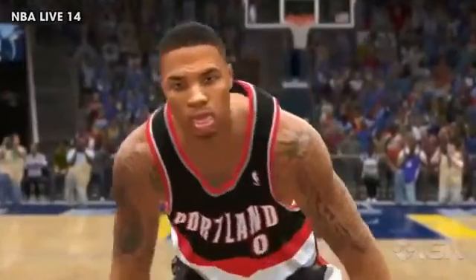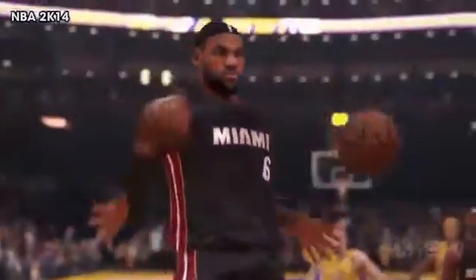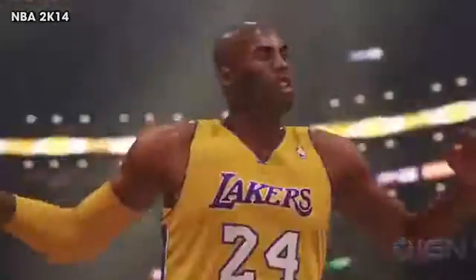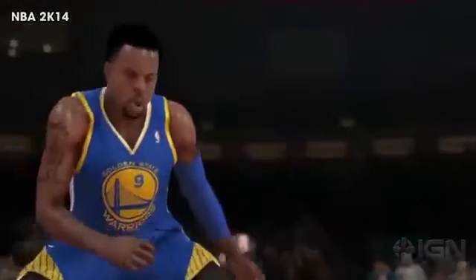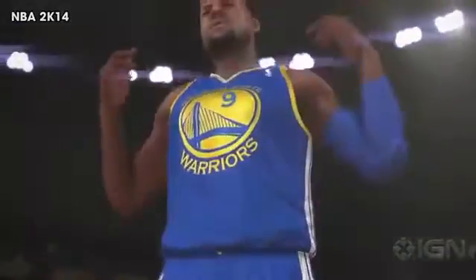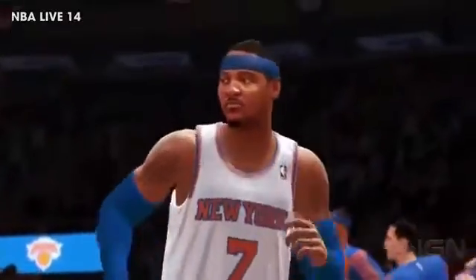Now let's talk emotions. Basketball is a game where emotions can run high, and clearly a lot of dudes are fired up in NBA 2K14 — King James, The Brow, Kobe, Iggy, they are stoked to be in this game. Meanwhile, the guys don't look quite as thrilled about NBA Live. They're expressive, but not nearly as passionate.